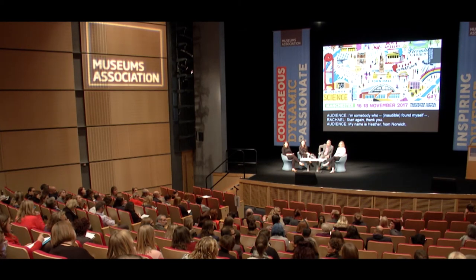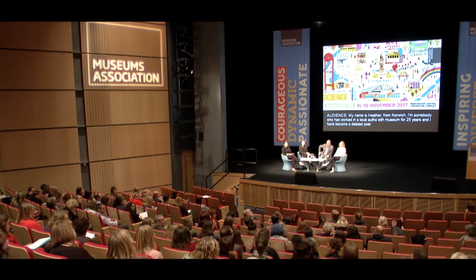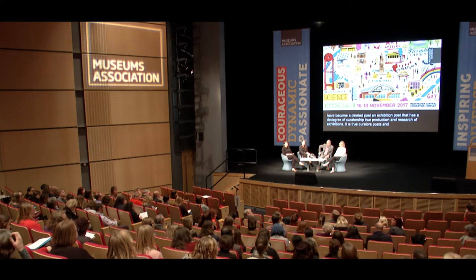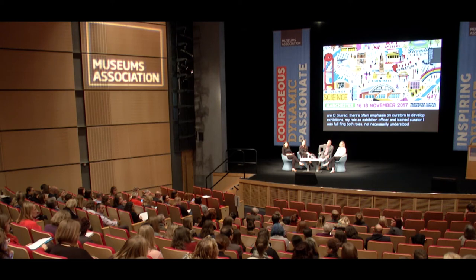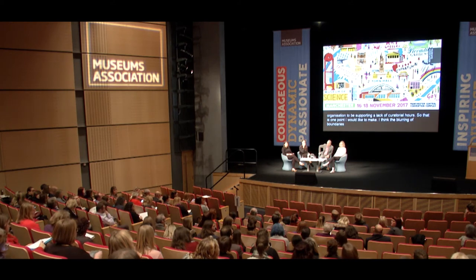My name is Heather. I've worked in a local authority museum for 25 years and have recently become a deleted post — an exhibitions post that encompassed a degree of curatorship through research and production of exhibitions. Curators' posts and exhibitions officer posts are quite often blurred, because there is a strong emphasis on curators to keep delivering high-quality exhibitions. As an exhibitions officer and trained curator, I was fulfilling both roles but not necessarily understood within the organisation as supporting a lack of curatorial hours. The blurring of boundaries within our profession is a very problematic one.